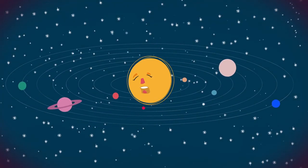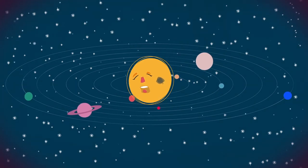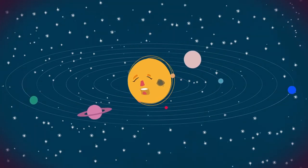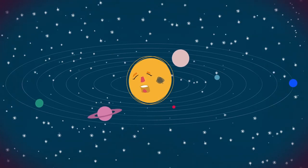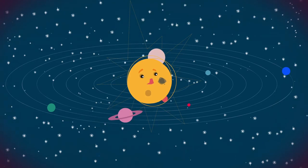Dies ist die Sonne. Und dies ist ein Sonnenfleck. Sonnenflecke sind dunkle Strukturen auf der Oberfläche unseres Sterns, erzeugt von starken Magnetfeldern, die aus dem Inneren der Sonne hervordringen.